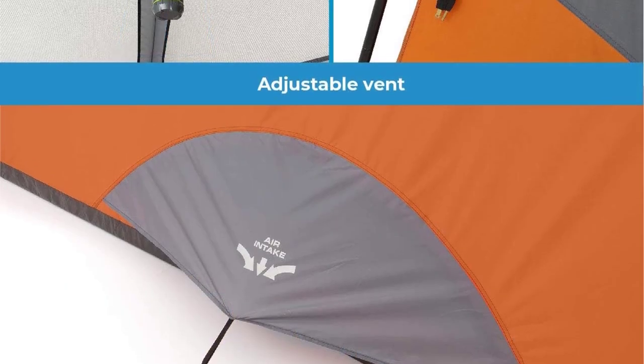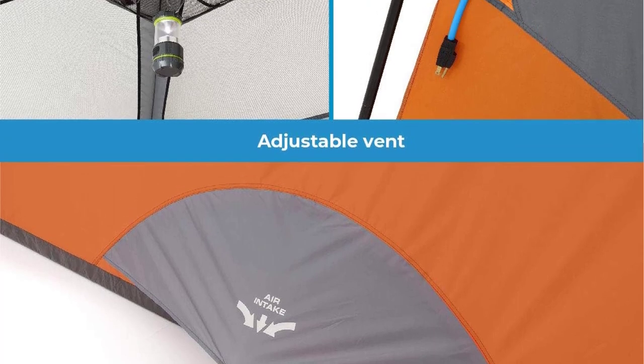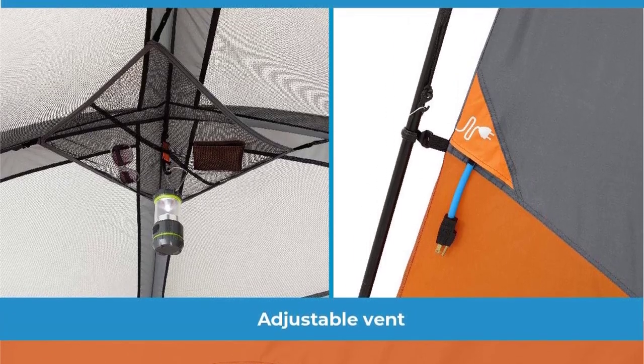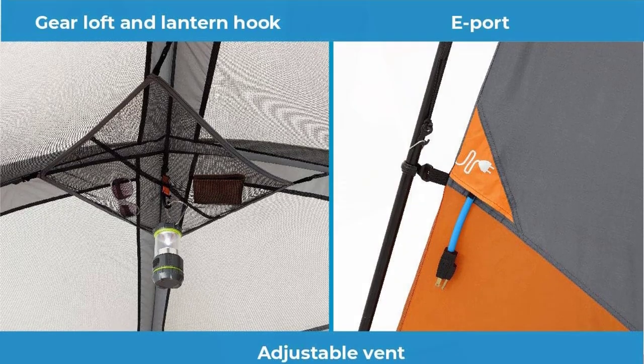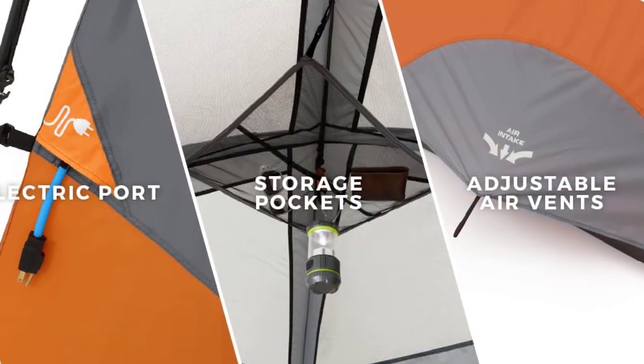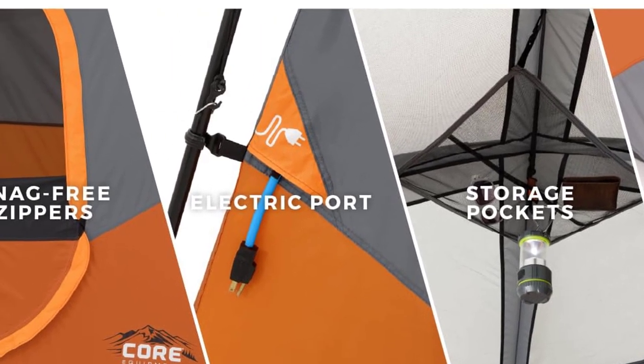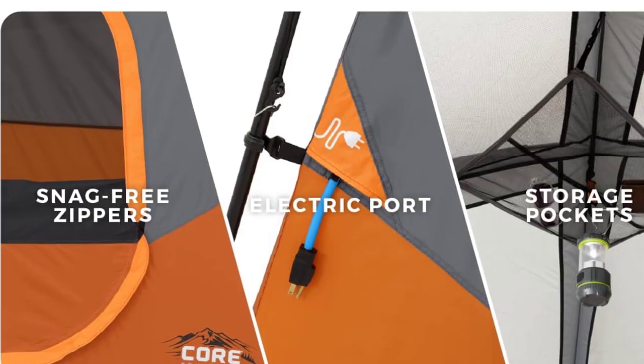The package includes everything you need: the tent, rainfly with attached guy lines, gear loft, poles, tent stakes, and a handy carry bag. The Core Camp Tents are your ultimate choice for the best camping tent for 4-person. Stay tuned for more top-notch outdoor gear reviews on our channel.